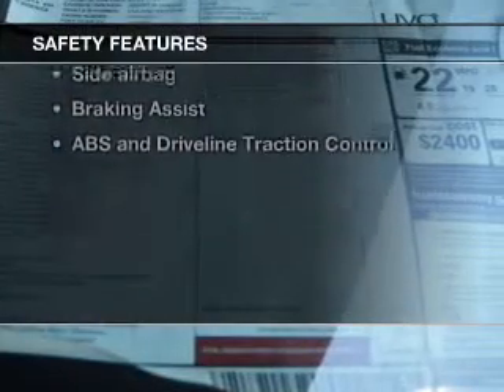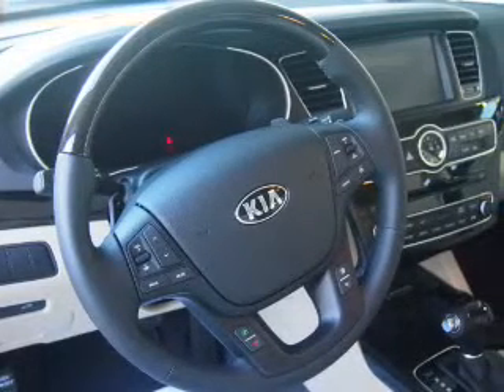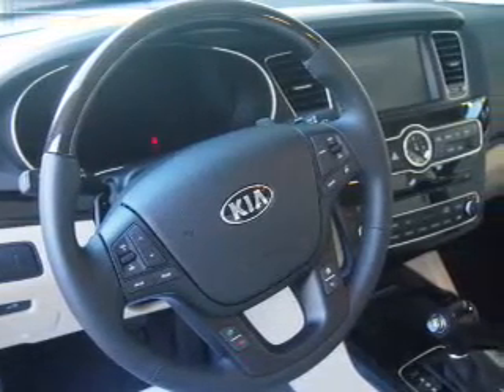And for your peace of mind, the following safety equipment is included: a backup camera, front ventilated disc brakes, curtain head airbags, passenger airbag, and side airbag.